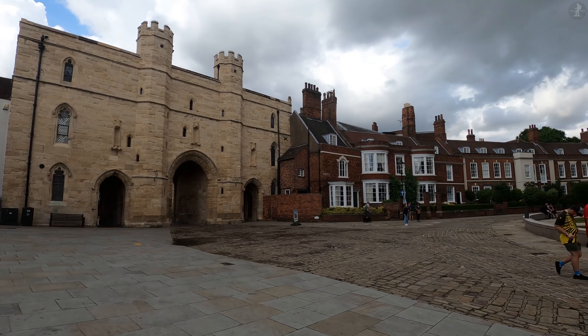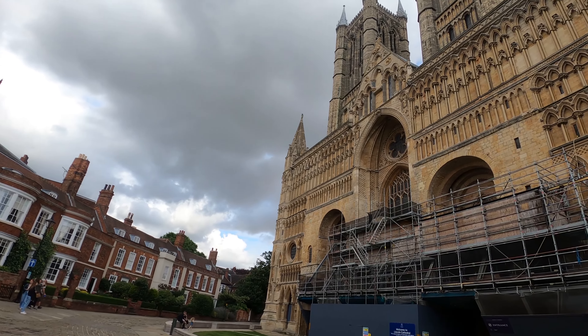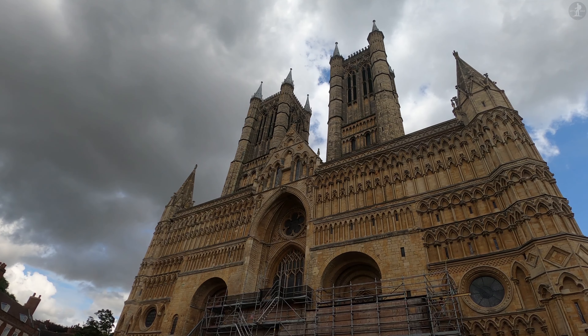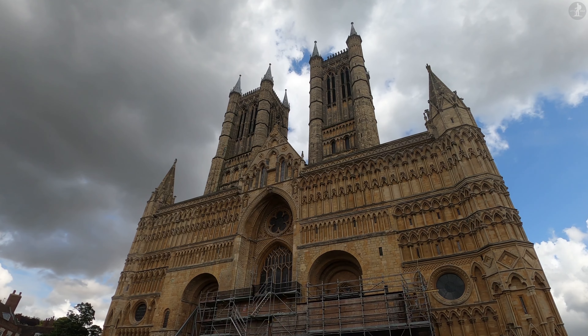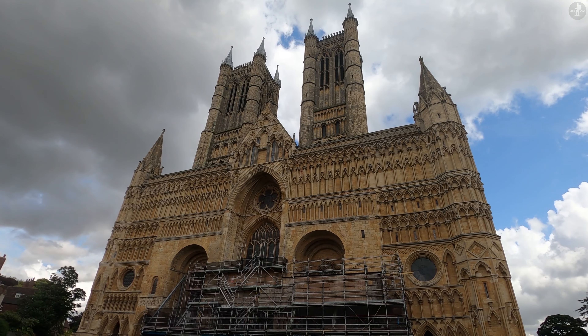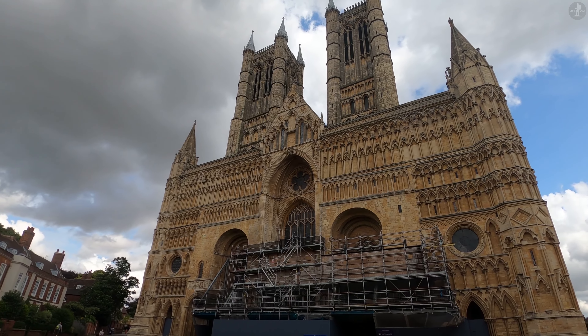We now find ourselves at the western end of Lincoln Cathedral and the edge of the city's cathedral close, which is still enclosed by walls in parts. After more than 900 years of existence, the towering cathedral is very much alive and well, acting as a working place of worship and one of Lincoln's principal tourist attractions, always kept in beautiful condition by the dedicated people who look after it.